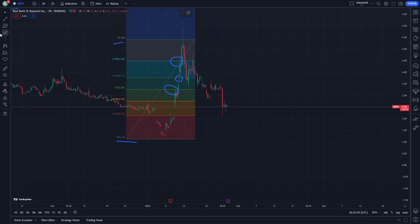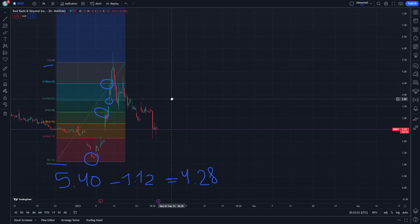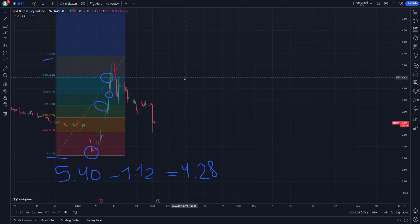We can say that if someone has invested one stock of BBBY: $5.40 minus $1.12 gives us $4.28. So it gives about $4 and 28 cents — that is very nice to have this kind of stock.